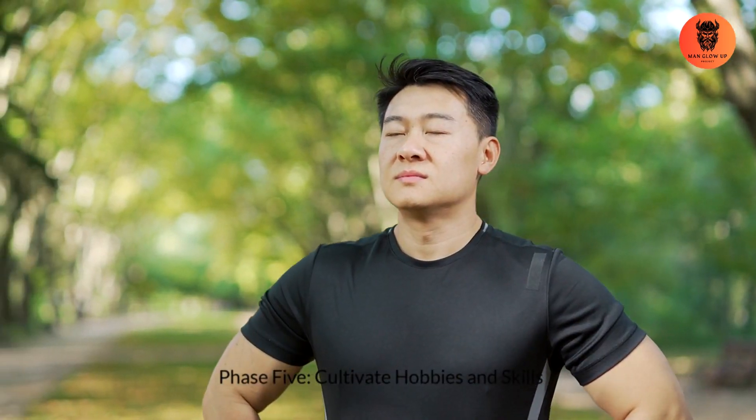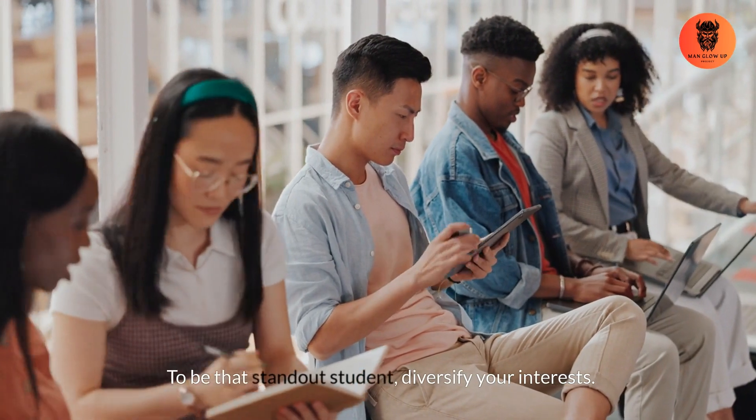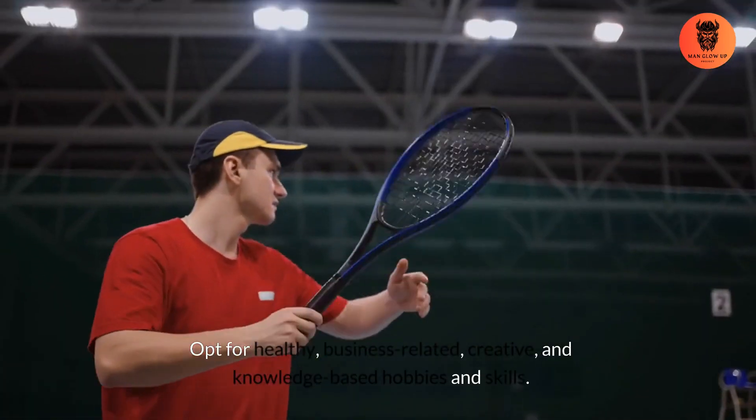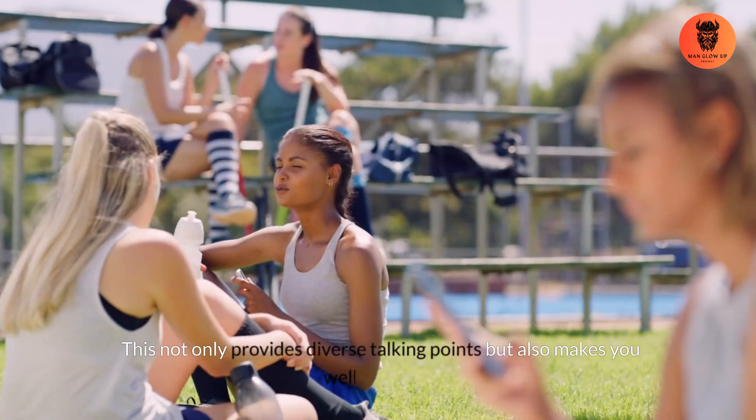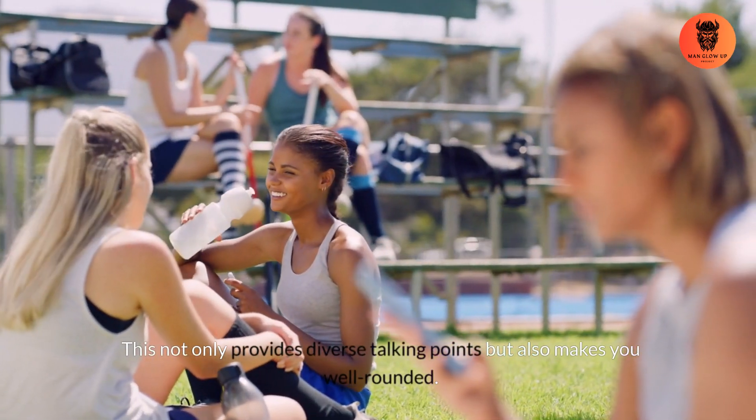Phase 5: Cultivate hobbies and skills. To be that standout student, diversify your interests. Opt for healthy, business-related, creative, and knowledge-based hobbies and skills. This not only provides diverse talking points, but also makes you well-rounded.